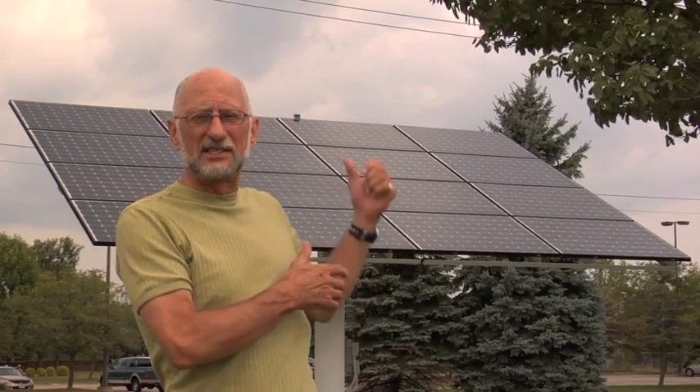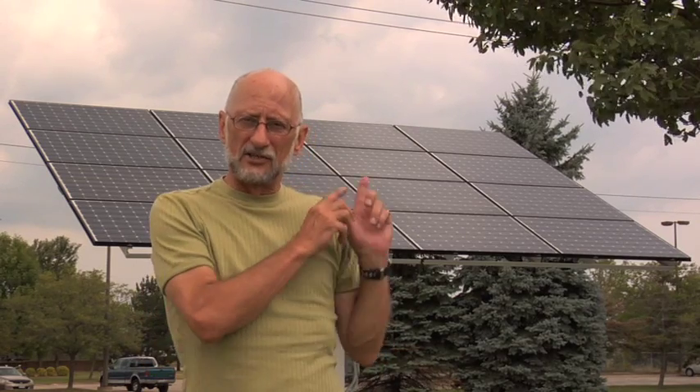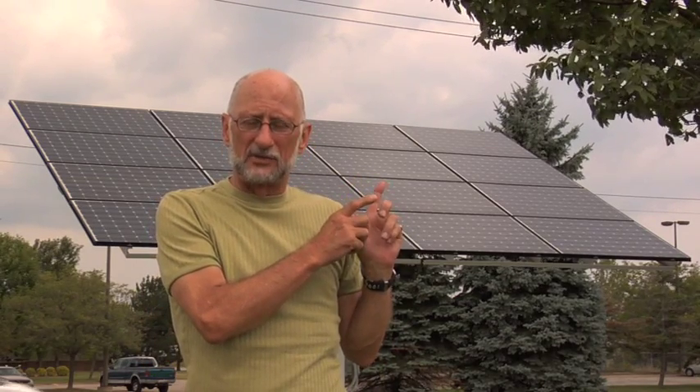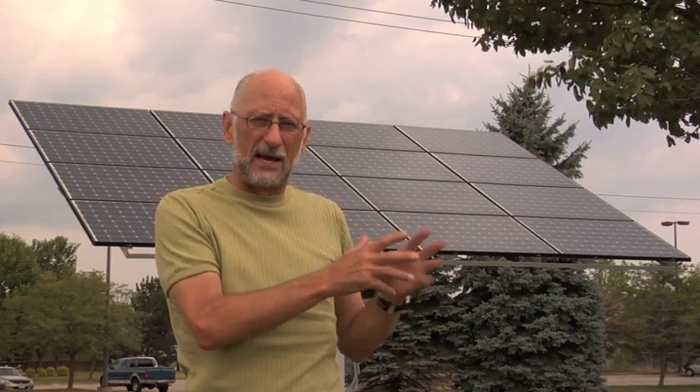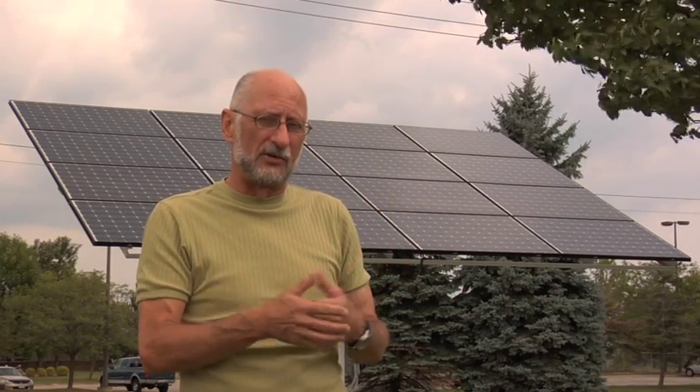Here we are at the front side of that same ground mounted solar system. The panels on this system are the same panels produced by Arise Technologies in Germany and then shipped back to Ontario so they can be installed on your own school roof.